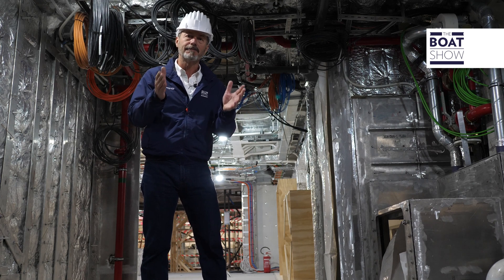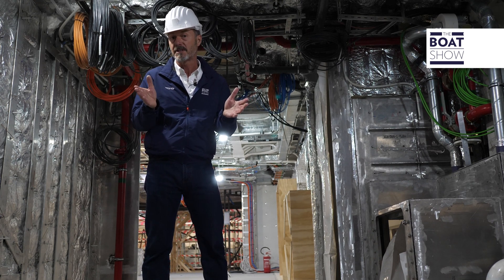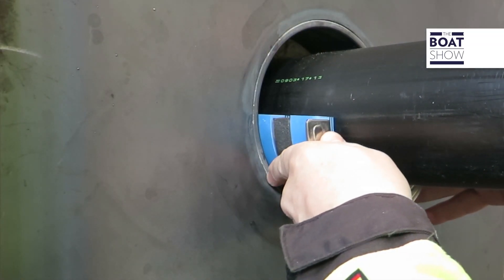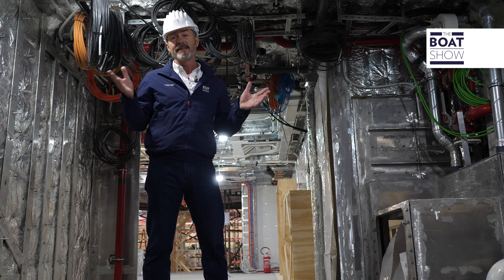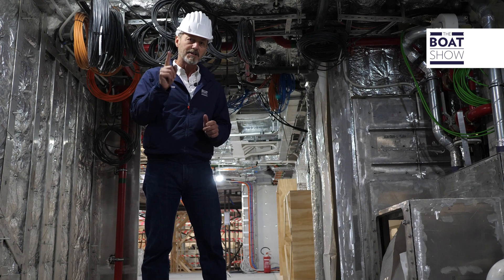Although thankfully rare, fire and smoke can spread alarmingly quickly on a yacht, often through the smallest of openings. Prevention is obviously crucial, and so Rockstech aggressively tests all its products to meet class approval. This room, for example, which will eventually be the galley, is tested to a 60 standard, equivalent to one hour's fire stop at 180 degrees centigrade.